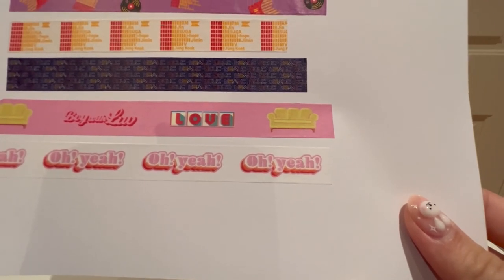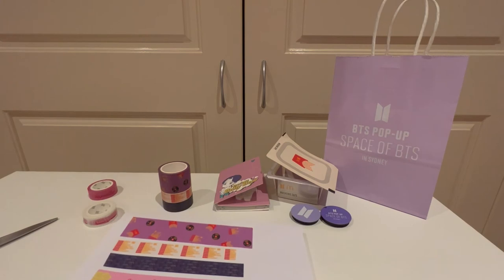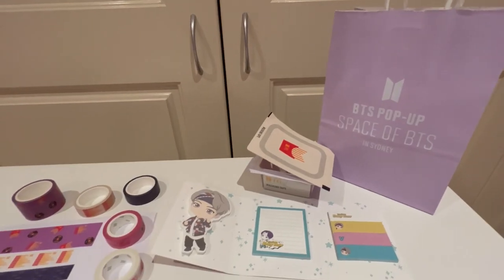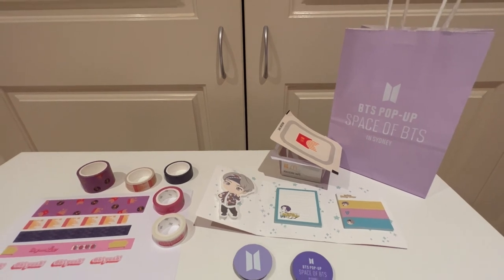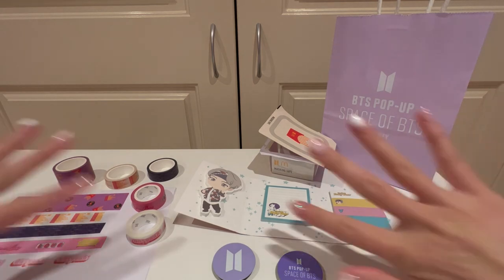That is pretty much everything that I bought. It was really fun to go and check out the BTS store, and it's really cool to know that they have so much influence that they can open a whole pop-up store in the Sydney CBD. Thank you so much for watching today. If there are any locations you want me to visit, please let me know. I'm also going to Japan soon, so if there's anywhere you recommend in Japan, please let me know. See you in the next video — bye bye!